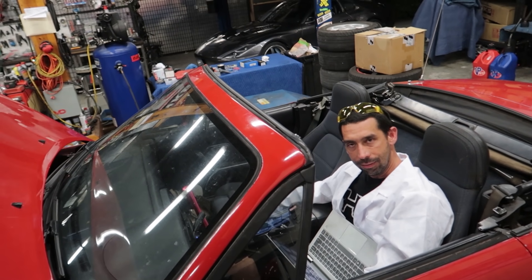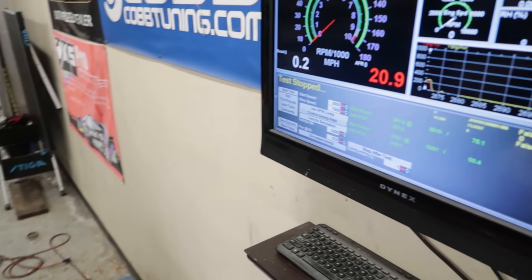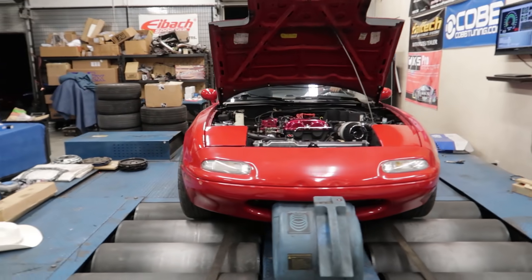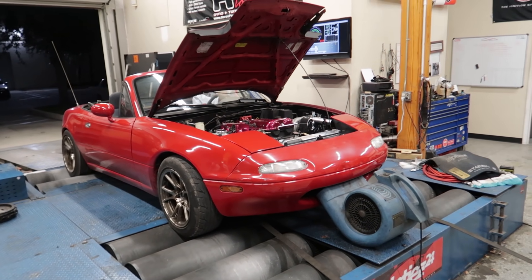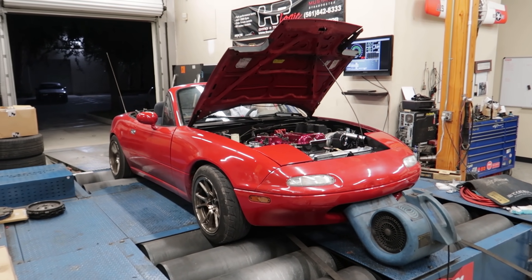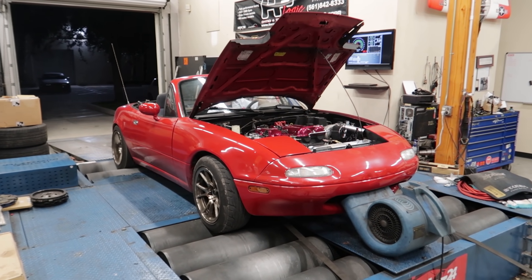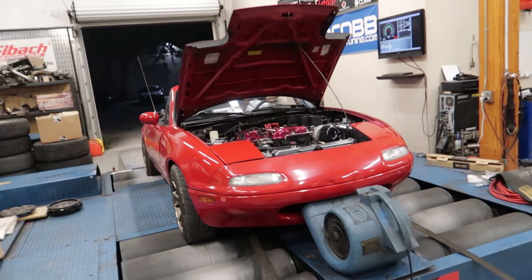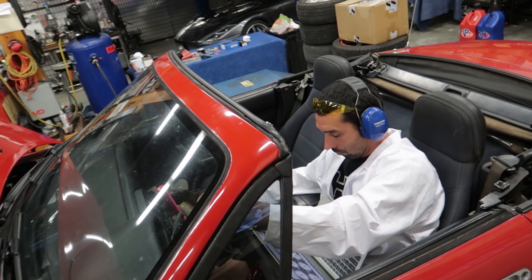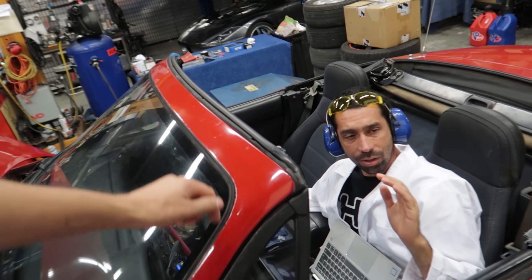What PSI boost was that? 18. We've got a lot of room. We can start playing with some timing as well. Jack's going for another pull. 263 horsepower — nice! Same boost, but I wanted to change the curve so that it didn't start to fall off at the top, so that was right to the limiter.